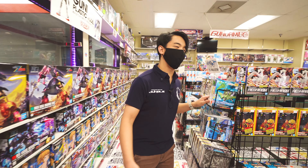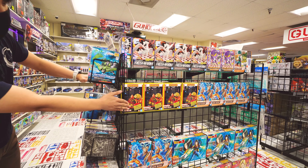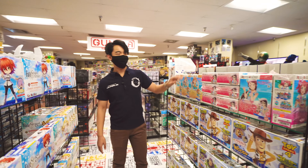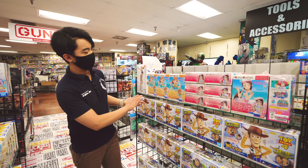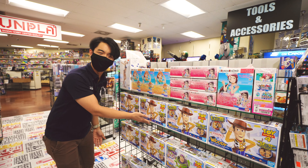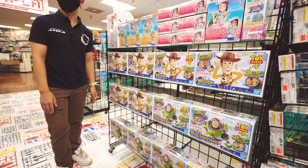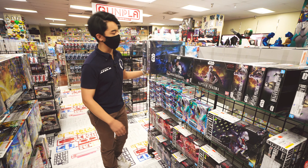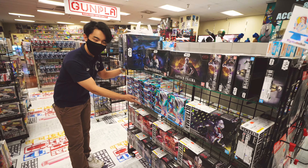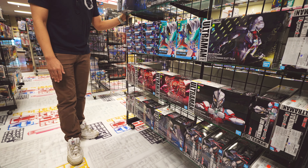Going down over here, we have more kits for the kids, such as Pokemon, Pac-Man, Dragon Ball Z, Love Live, and even some Pixar Toy Story models as well. All produced by Bandai. And Bandai Hobby even produces Star Wars model kits, as well as Ultraman, continuing from the tokusatsu live action line of model kits.